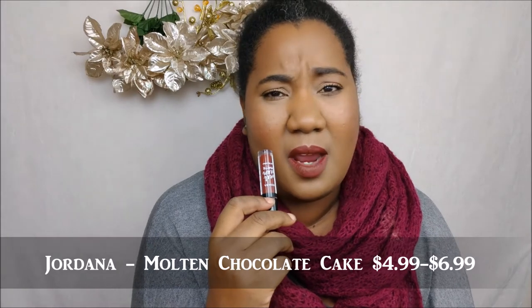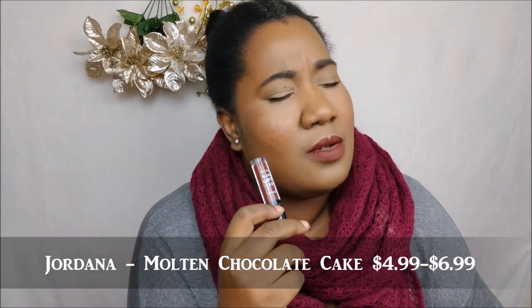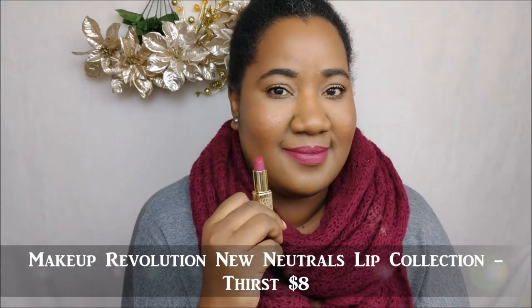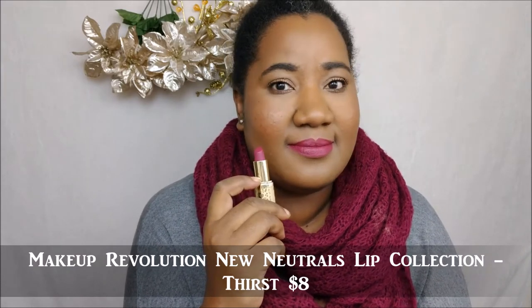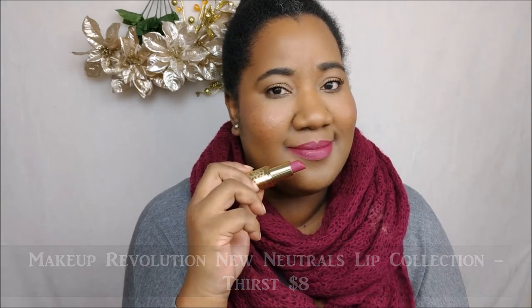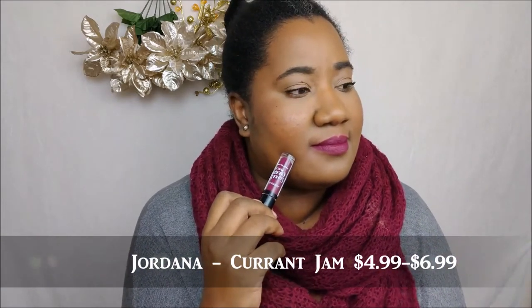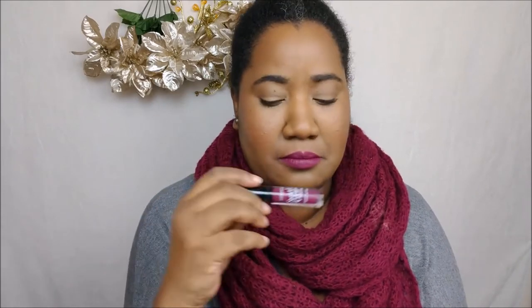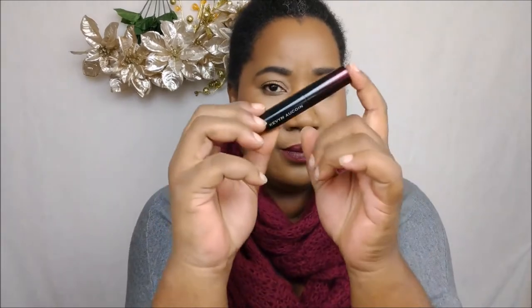This shade is — I believe — Molten Chocolate Cake from Jordana. It's between $4 and $6; I got mine from Walgreens. Actually, this one might be called Sweet Marsala Wine — if I got the names wrong I'll put them on screen. This is a relatively new fave from Makeup Revolution, available at Ulta for $8 — it's the shade Thirst from their New Neutrals lip collection. And this is Current Jam from Jordana, also from Walgreens, between $4 and $6 — it's kind of a purpley burgundy that pulls more purple on me.